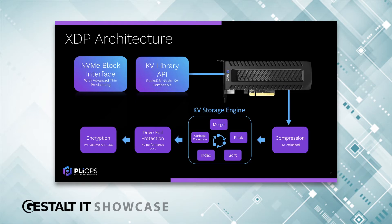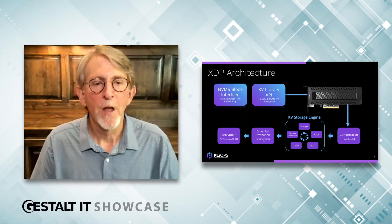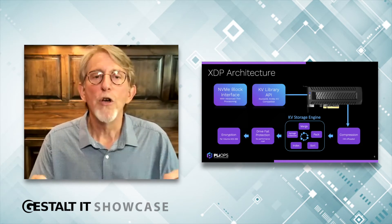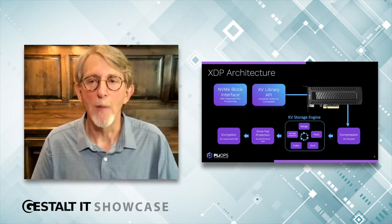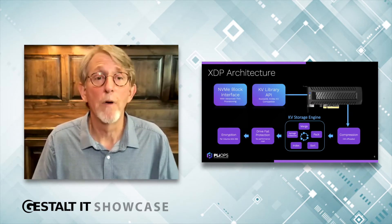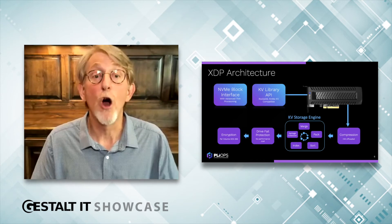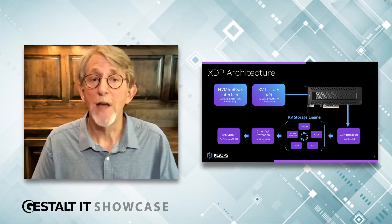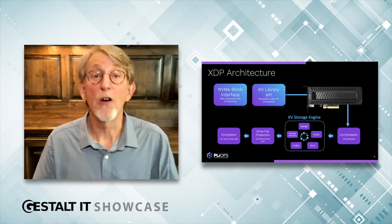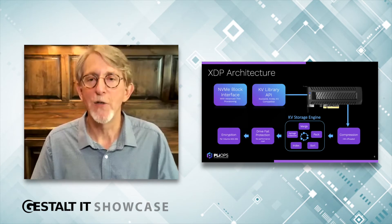Next is our hardware-based key-value storage engine — think of it as RocksDB on a chip. This is where the really hard work happens. When you compress a block, you get an arbitrary-size object. Flash has fixed block sizes, so you merge them, pack everything together, then sort and index them for fast retrieval, then garbage collect. As updates and deletions are made to the data, you have to unpack everything and start the whole process over. This drives write amplification, read amplification, and space amplification through the roof.